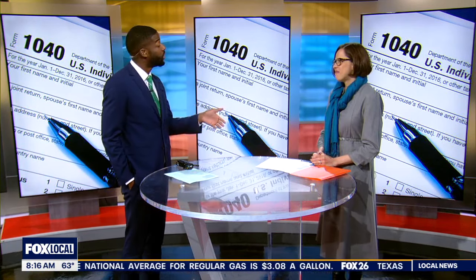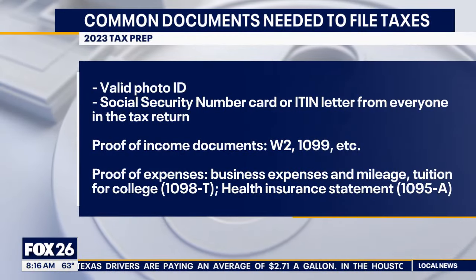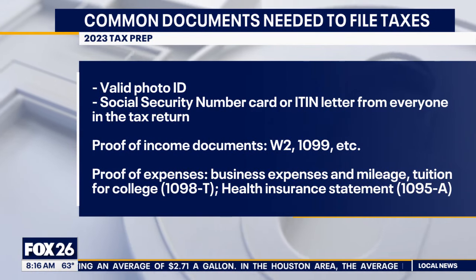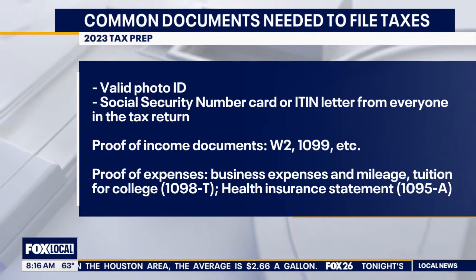There are always common mistakes and things people overlook — what do you see commonly that people forget? When they show up at a tax center and they're not ready, they check with the tax preparer and find out they're missing a proof of income from a seasonal job they had during the year, or proof of an expense. Also, once your taxes are done, the tax preparer will walk you through the return to check your name, social security number, and date of birth for you and everyone on your return — if anything is wrong, it slows down your filing and your refund.